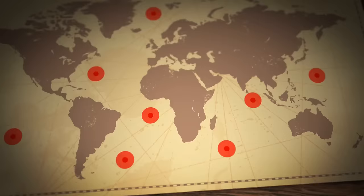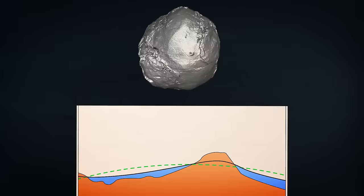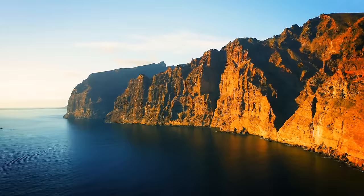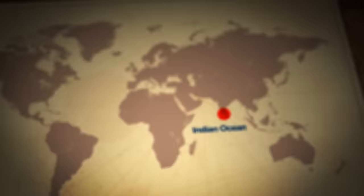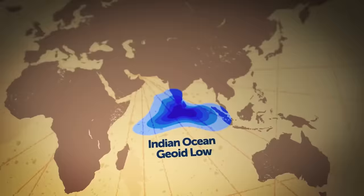Places on the globe where huge chunks of mass are missing are called geoid lows. A geoid is an imaginary surface that follows the outline of sea levels around our planet. Imagine the Earth without any land — draw a curvy line along the surface of the oceans and you get a geoid. Scientists use this imaginary line to calculate the depth of tremors or objects underground. When the wavy line goes down, that's a geoid low. The biggest of them sits at the bottom of the Indian Ocean, first discovered by a Dutch geophysicist in 1948, who noticed sea levels dipped over 320 feet below the global average.